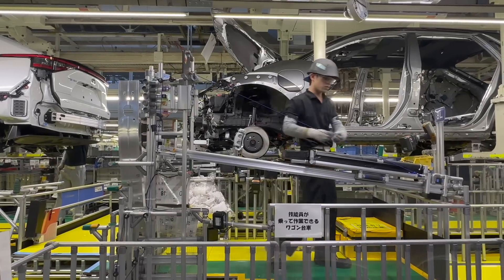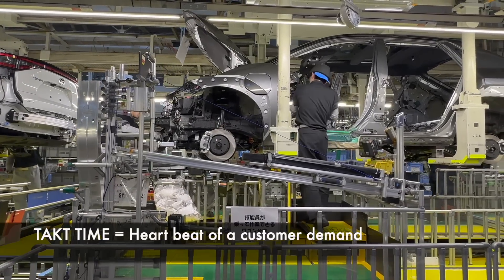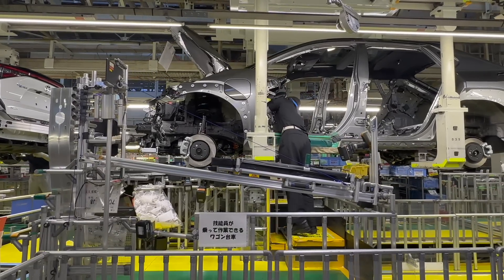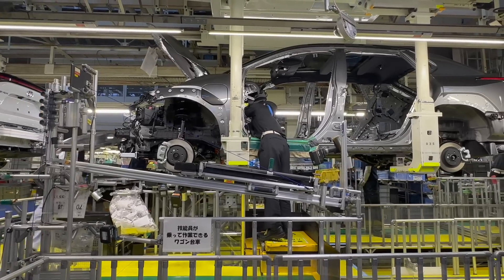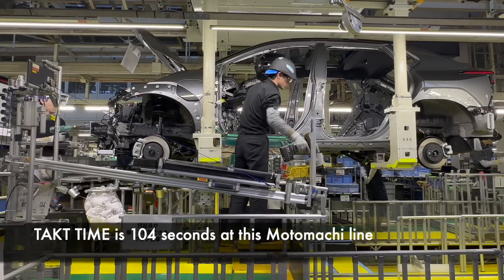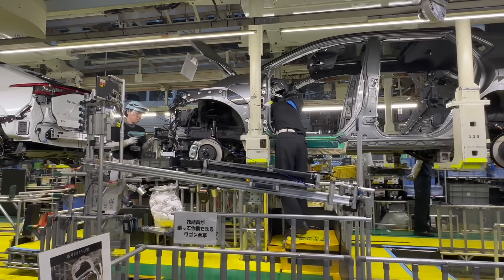You might be wondering: what is takt time? That is basically the heartbeat of the customer in terms of how often they're buying or demanding the car from Toyota, and it represents the speed at which the line is moving. Here at the Motomatsu plant, it is approximately a minute and a half. So every minute and a half, a car comes off the assembly line, and that dictates the rhythm — or the heartbeat — of production.